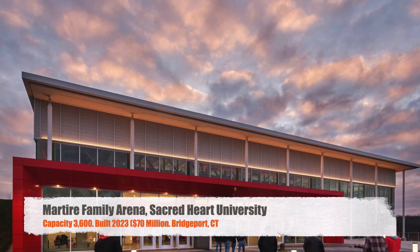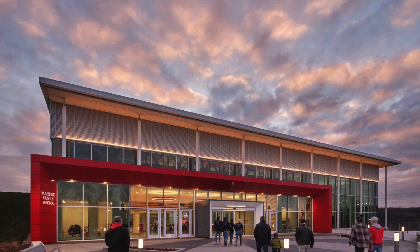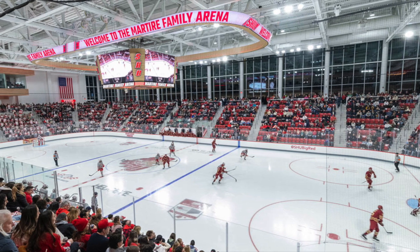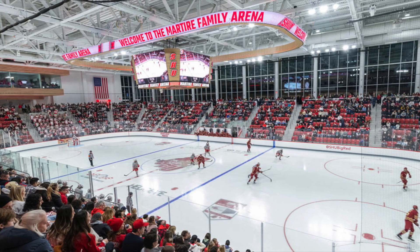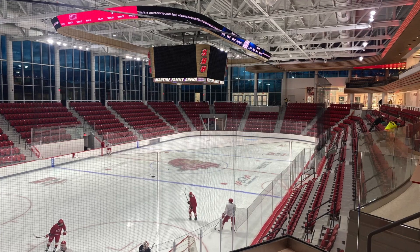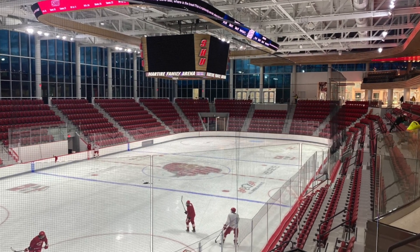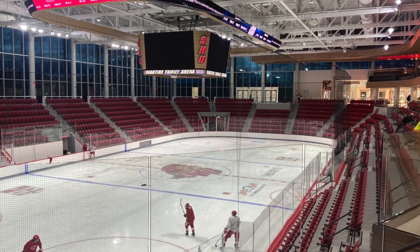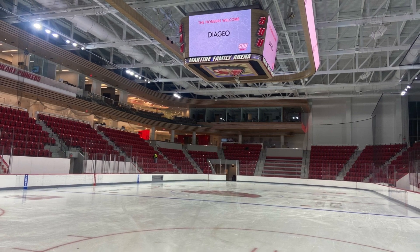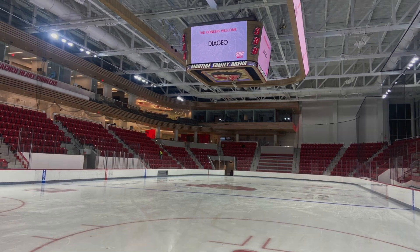Moving on, we've got the Martire Family Arena, Sacred Heart University — my favorite one on the list. It's the newest, built in 2023 for $70 million. It has a seating capacity of 3,600 and is an absolutely beautiful arena. The glass lets in all that natural light, the center hung is awesome, and there's a ribbon board of LEDs going around above it — something you don't usually see. Chairback seats throughout, a nice club level. Pretty awesome D1 arena overall.